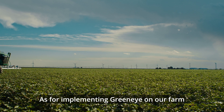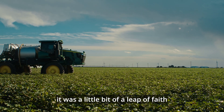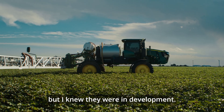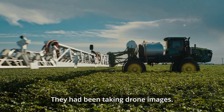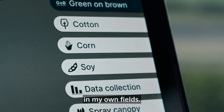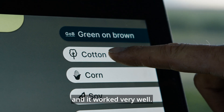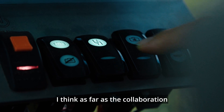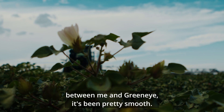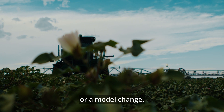As for implementing GreenEye on our farm and in cotton specifically, it was a little bit of a leap of faith because when I committed to the system, cotton wasn't an available crop option, but I knew they were in development. They had been taking drone images and I was able to help them with some data collection in my own fields. This season it was a full release for cotton and it worked very well. The collaboration between me and GreenEye has been pretty smooth — I could make a phone call and have an update or a model change.